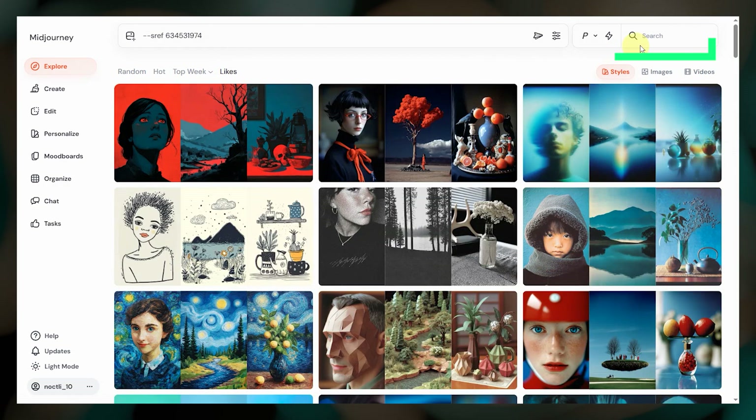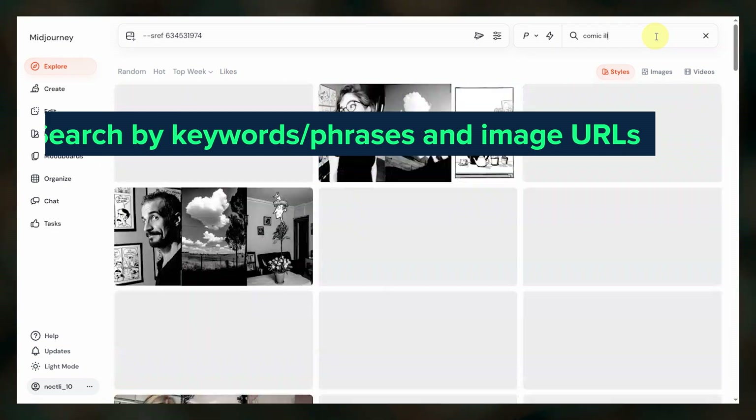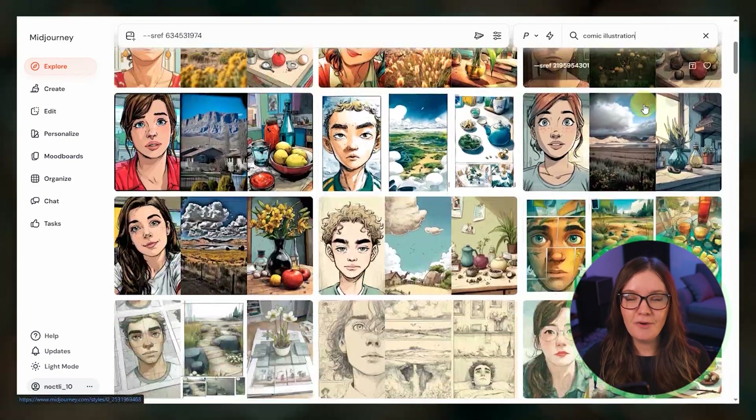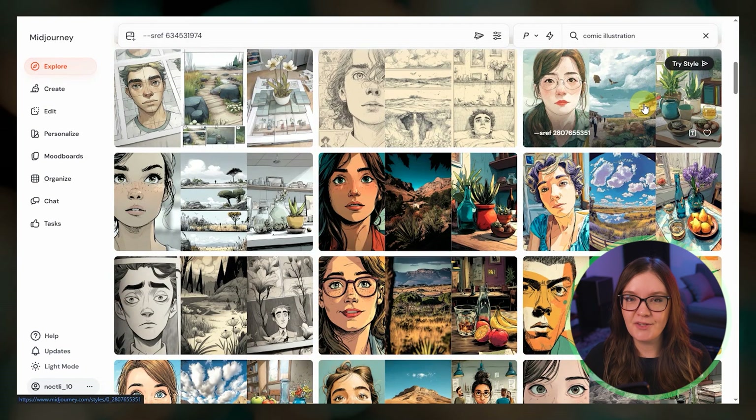There is also a search up here where you can type in keywords or paste an image URL and it will search for similar styles. Be sure to watch my last video where I talk more about this feature, give a more detailed walkthrough, and cover how the Style Explorer differs from using SRF Random.